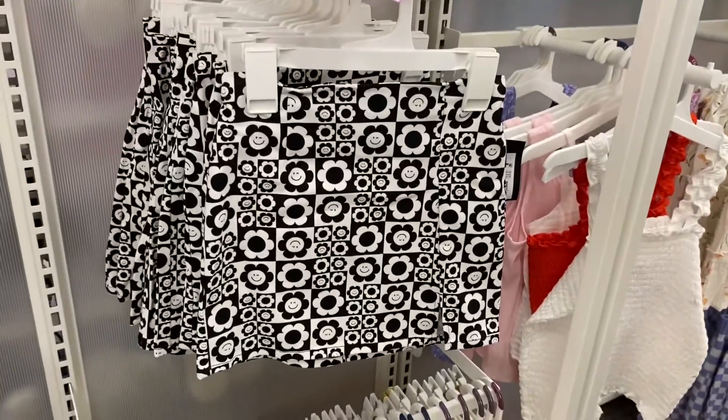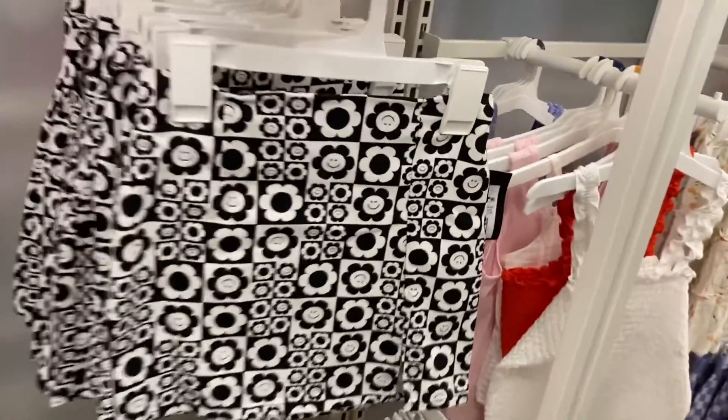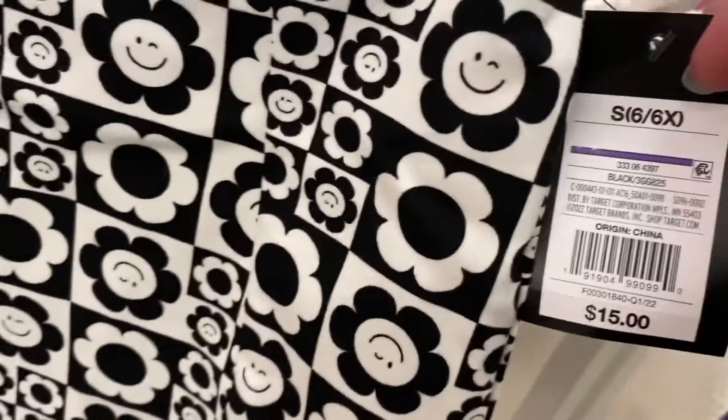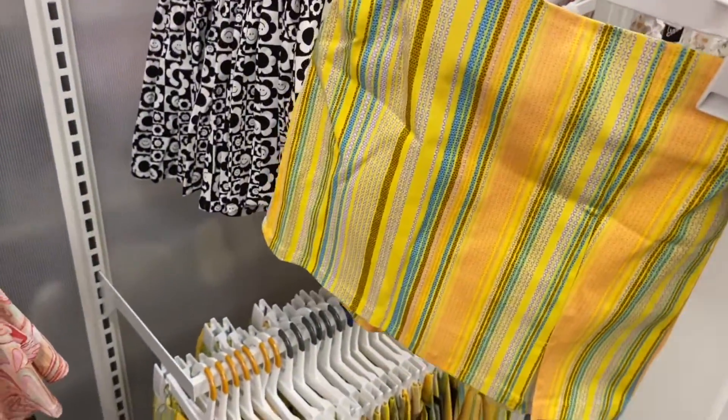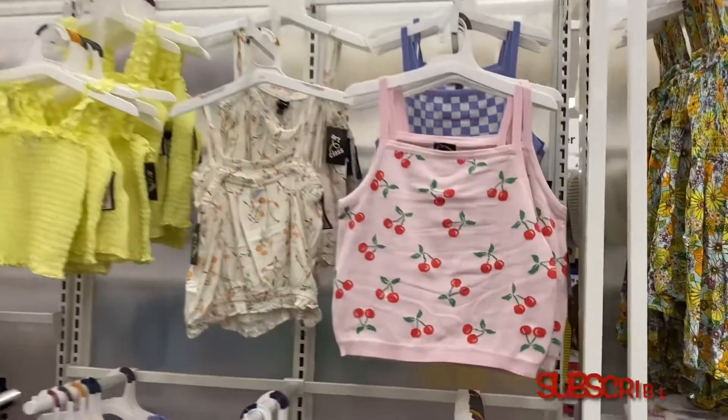This one is cool — definitely gives me some old school vibes. The 60s and 70s aesthetic is so in style right now and it's fifteen dollars. They also have this other one that I really like — it's got a little tiny slit and it looks like it's also going for fifteen.